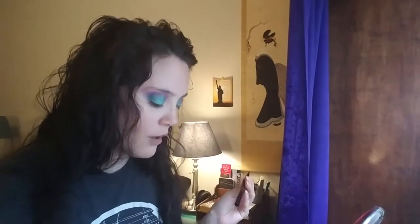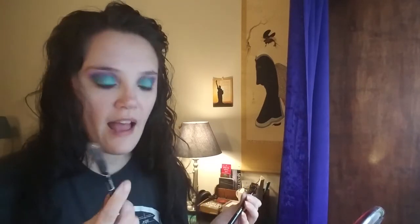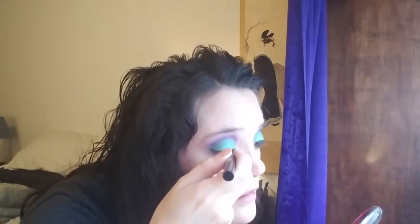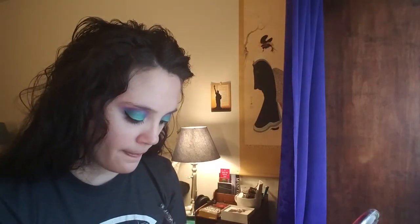Now I'm going to do my top eyeliner — I definitely won't be able to talk while I do that. For my waterline I used this LA Girl Glide Gel Liner — it's not super long-lasting but it doesn't irritate my eyes. My liquid liner is a Stila All Day Waterproof Liquid Liner. Considering what a weird angle I'm sitting at, I feel like my wings came out pretty even.